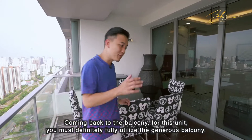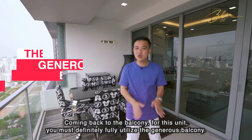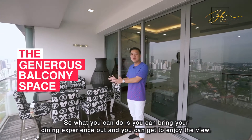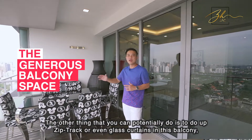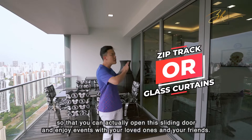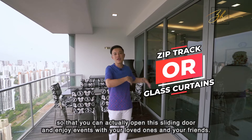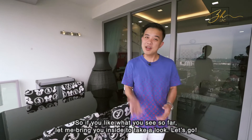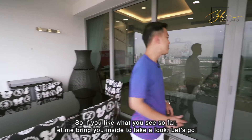Coming back to the balcony — for this unit, you must definitely fully utilise the generous balcony. You can bring your dining experience out and enjoy the view. Another option is to install zip track or even glass curtains on this balcony, so that you can open the sliding door and enjoy events with your loved ones and friends. If you like what you see so far, let me bring you inside to take a look. Let's go.